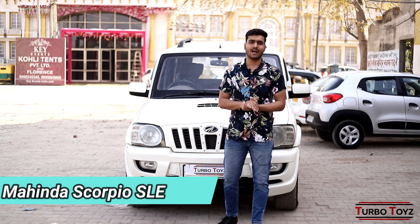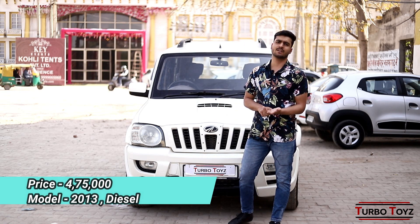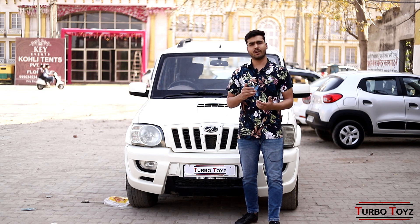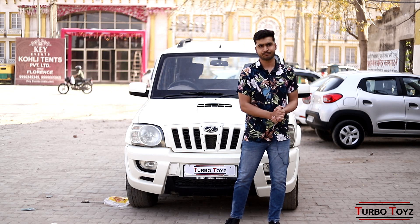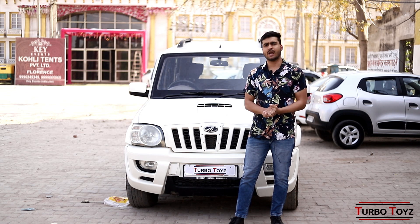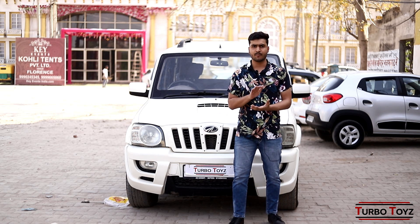The price of this car at Turbo Toys is 4,75,000. The price is negotiable on the table. We will keep you in mind. You can come for a test drive. You can take this car and make your own decision. You can do it the way you want at Turbo Toys.